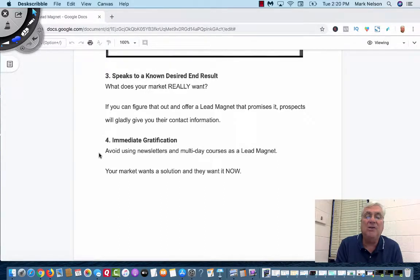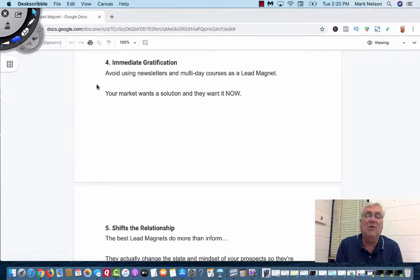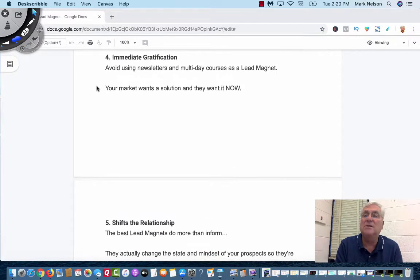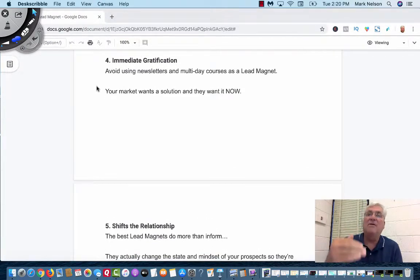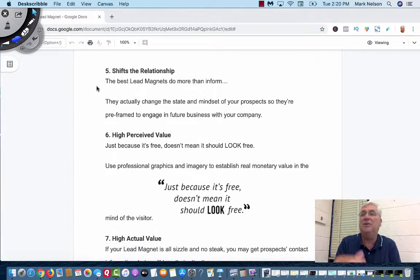Immediate gratification: don't use a multi-day course as a lead magnet or a newsletter. They want something here — seven steps, a nine-point checklist, how to get leads. That's all it is. They want to be able to pick it up. I like to read PDF files — you get a PDF file, read it, be done with it, and maybe save it somewhere where you can go back and reference it.